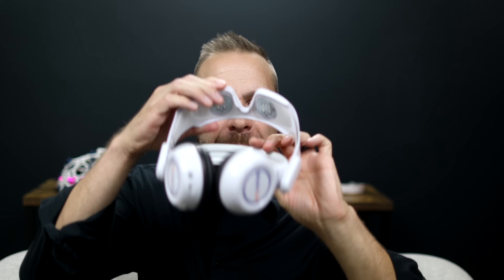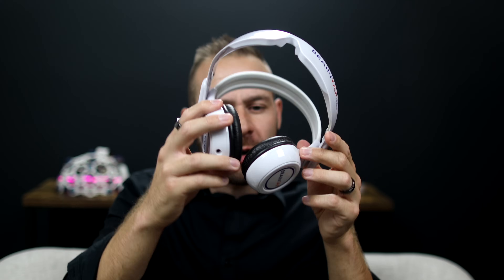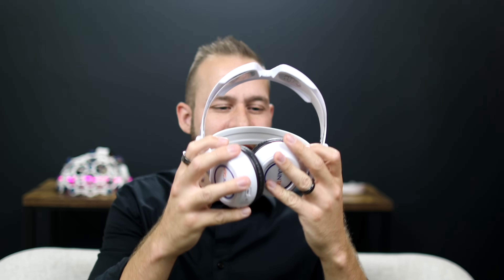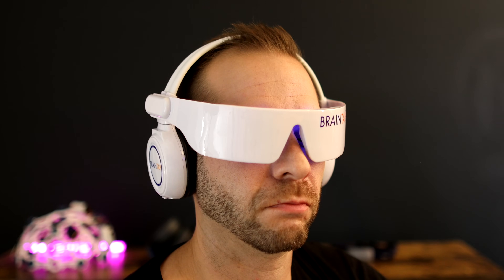One of the first light and sound devices I used, about five years ago, was BrainTap by Dr. Patrick Porter. BrainTap has an LED visor with headphones attached. Having the headphones could be an advantage over NeuroVisor, where you have to use your own. But I don't like the earmuffs on BrainTap — they go right on your ear, adding pressure and heat over time that makes my ears uncomfortable. Also, the flashing lights are more uniform and you won't get those really pretty geometric patterns that you get from the NeuroVisor.